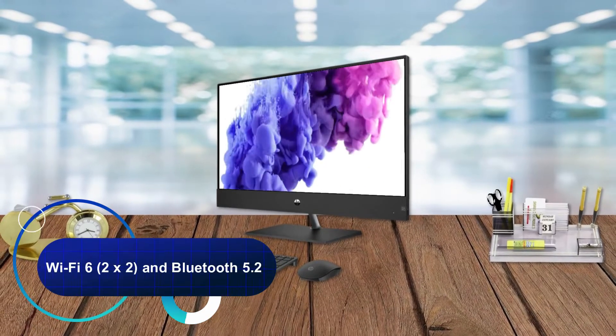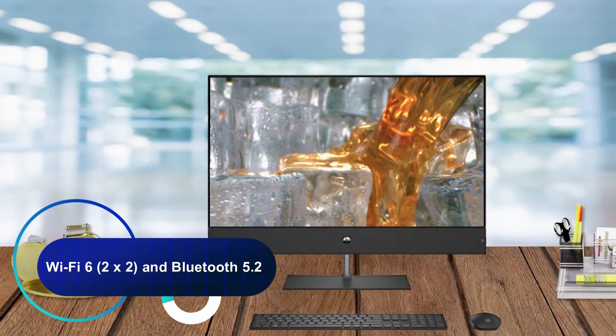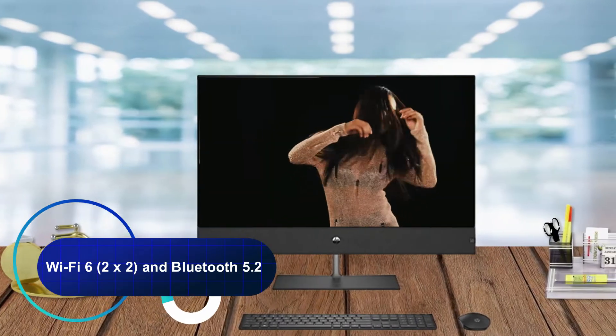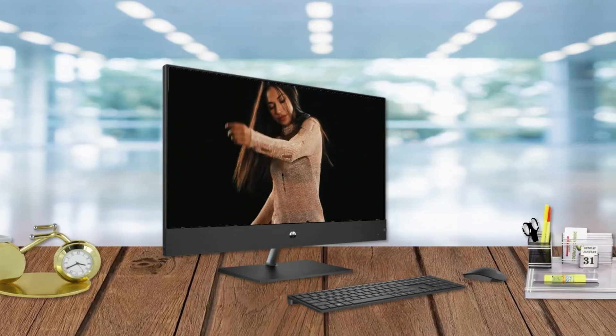This desktop features Realtek Wi-Fi 6, 2x2, and Bluetooth 5.2 combo supporting gigabit data rate, and audio by B&O with dual 4W speakers.